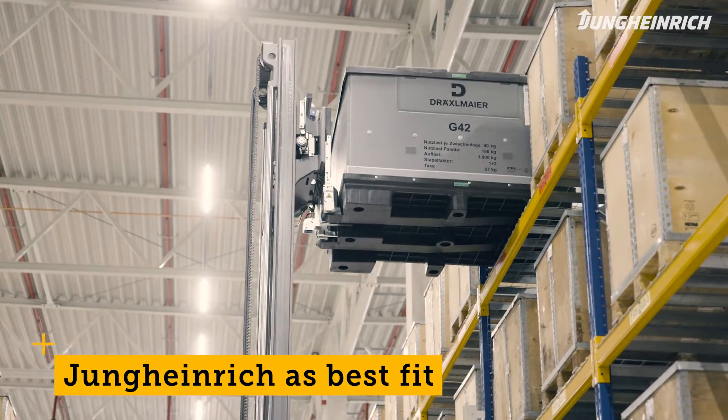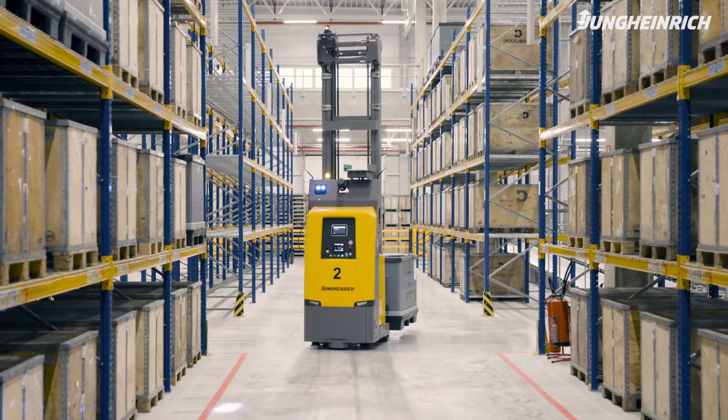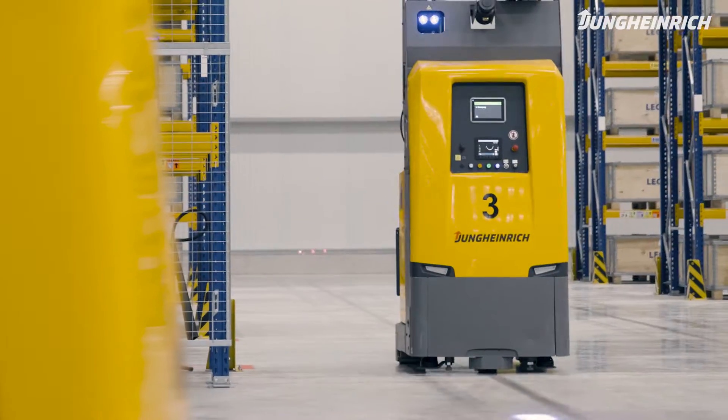Jungheinrich simply turned out to be the best fit. Specifically, it was a combination of the overall concept and ultimately the EKS215A, which perfectly fit our requirements.